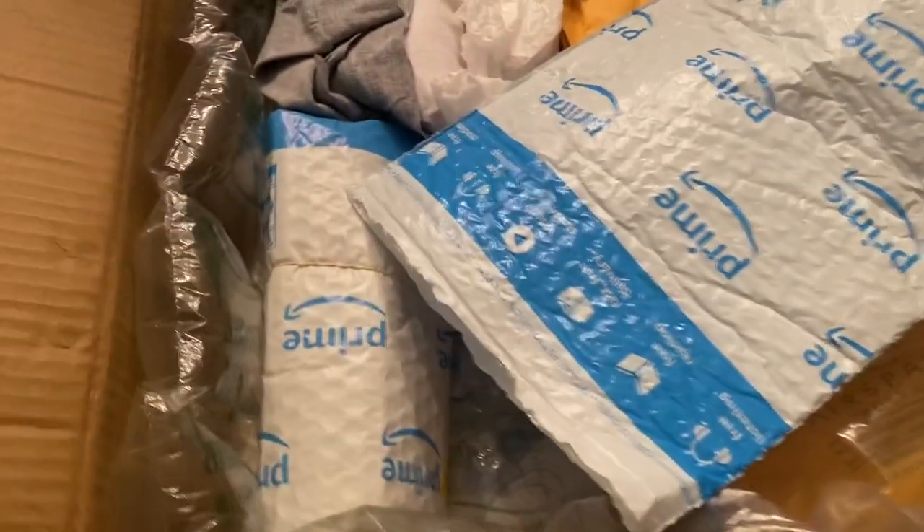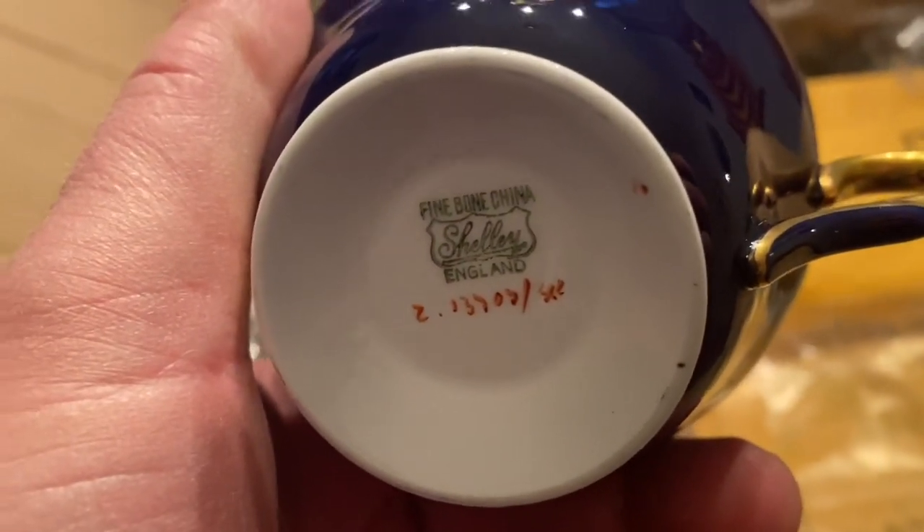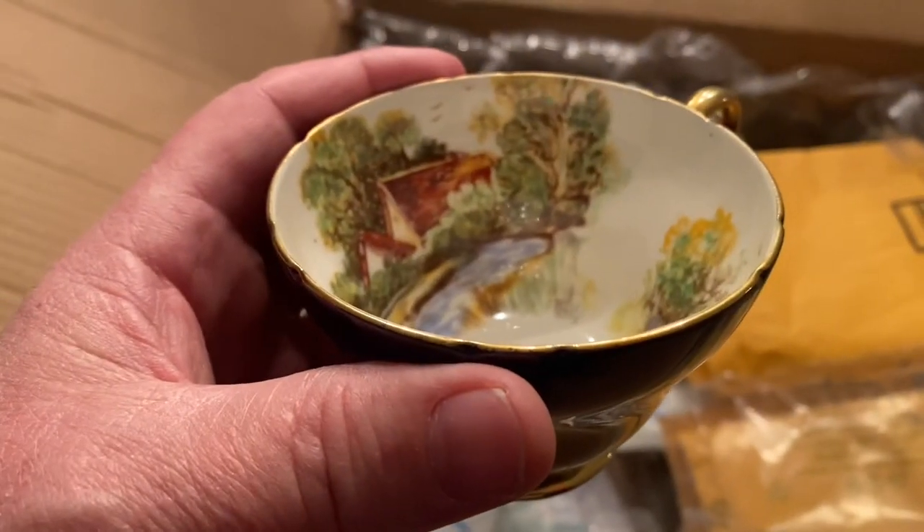$15 a piece for these cups plus shipping — it's worth it. These are Shelleys, man. Royal Shelleys, England. Bone china England, as you can see. That's sweet, you know it's sweet.